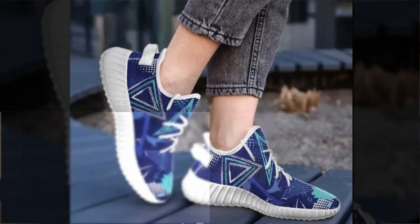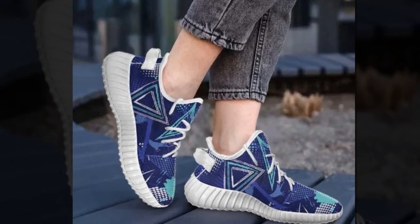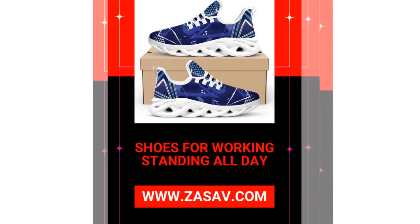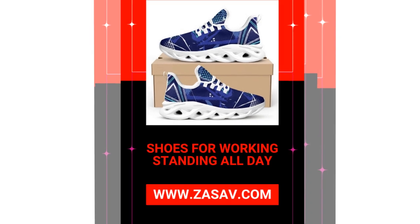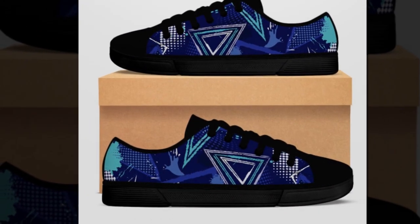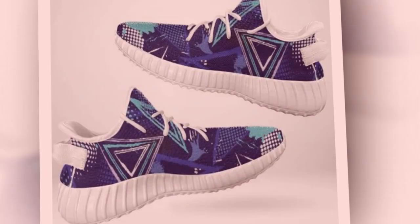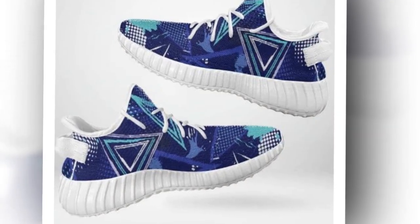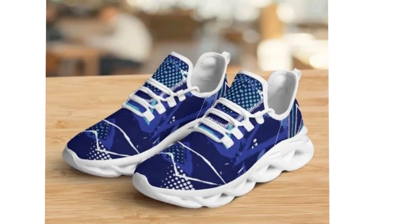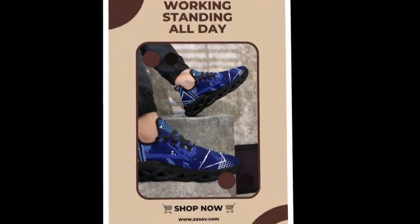These high tops were originally designed as basketball sneakers, so they know a thing or two about supporting intense physical activity. The snug ankle support and lightweight build ensure your feet are ready for anything. More than just shoes, these are a statement of individuality. Whether you're walking, running, or dancing, you can move with confidence and comfort all day long. And let's talk about those unique designs — why blend in when you can stand out? These shoes bring a pop of color and personality to every outfit.